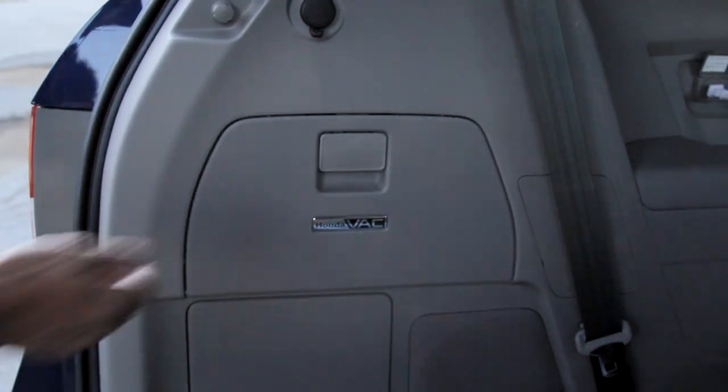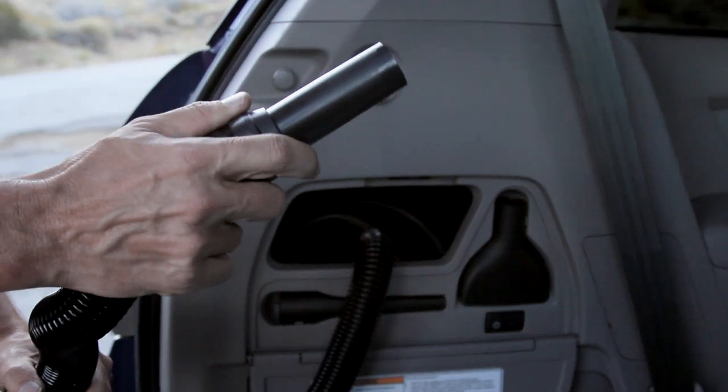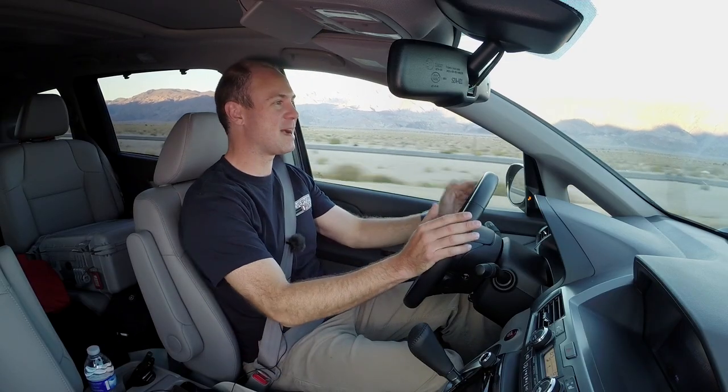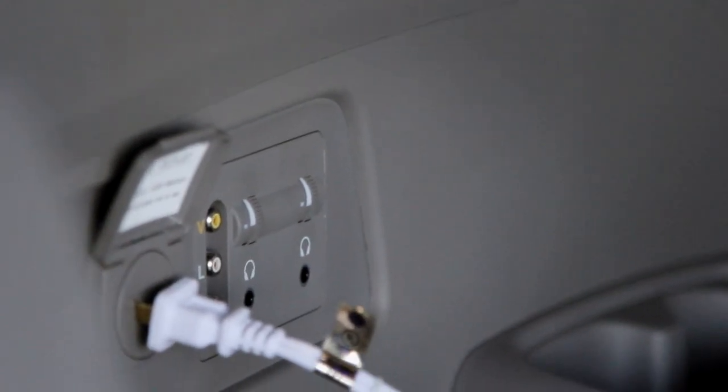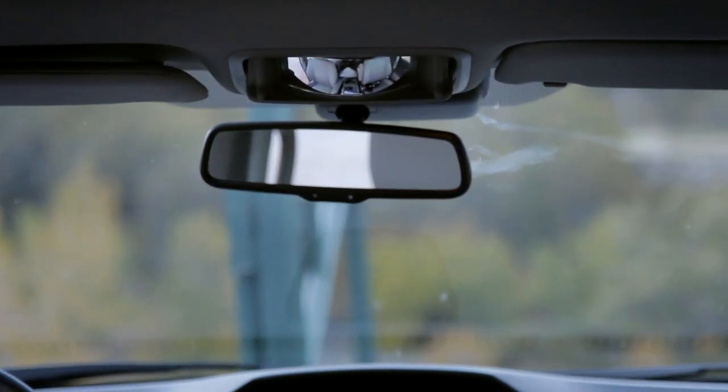I've dissed minivans for as long as I can remember until we got the new Odyssey. It's the 2015. It has everything — I mean, everything. Vacuum. It even has a little hook for your wife's purse, your girlfriend's purse down here. Nooks and crannies. And believe me, we had to do this trip to figure out how much crap it would hold.